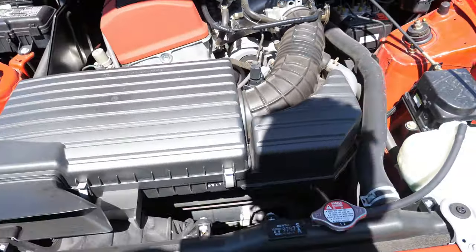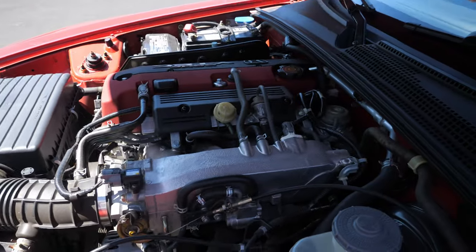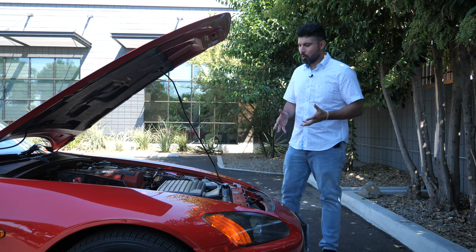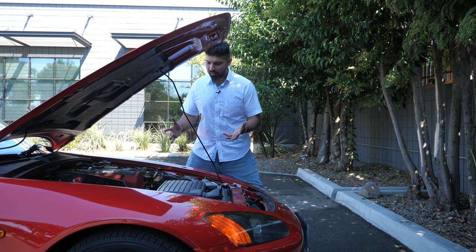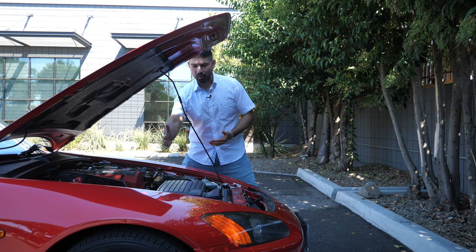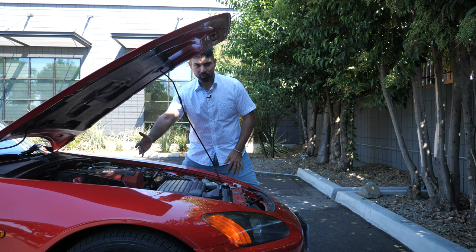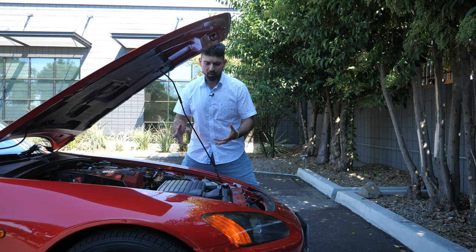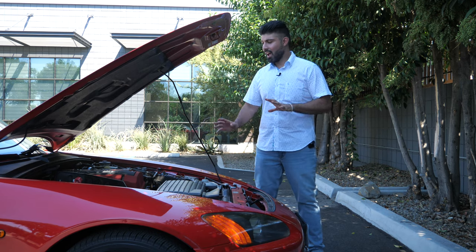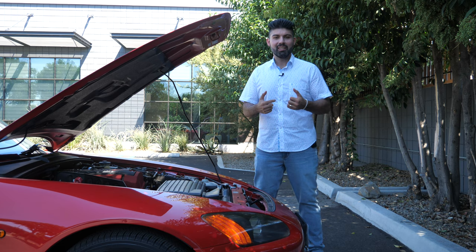Zero to 60 times were 5.9 seconds and a top speed of 149 miles per hour. This car only comes with a 6-speed manual transmission, it's rear-wheel drive, and has a limited slip differential. The engine is oriented behind the front axles, making it a front mid-engine car rather than a general front-engine layout. This gives it 50-50 weight balance, which is highly regarded for handling and dynamics.